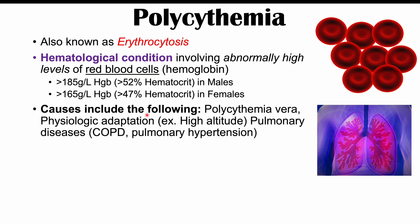Polycythemia can be a physiologic adaptation — for example, people living at high altitudes like the Himalayas compensate for decreased oxygenation due to reduced atmospheric pressure by producing more red blood cells. We can also see it in smokers, who may have increased red blood cells due to decreased oxygenation. Related to this, it can occur in pulmonary diseases like chronic obstructive pulmonary disease (COPD) and pulmonary hypertension.